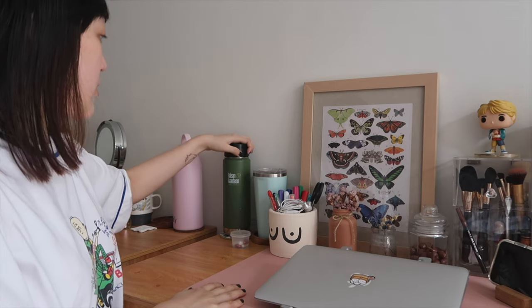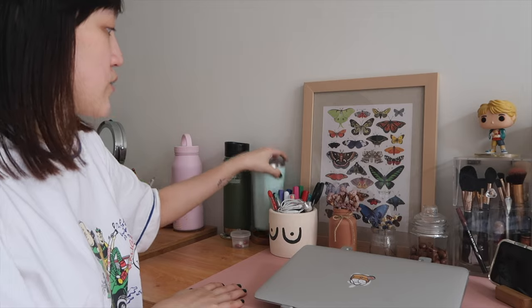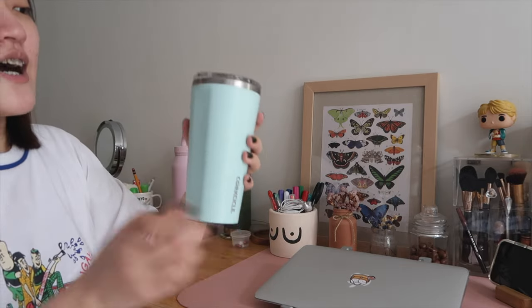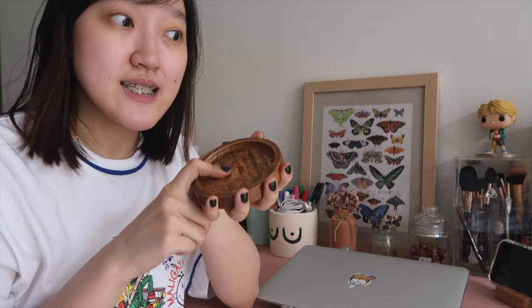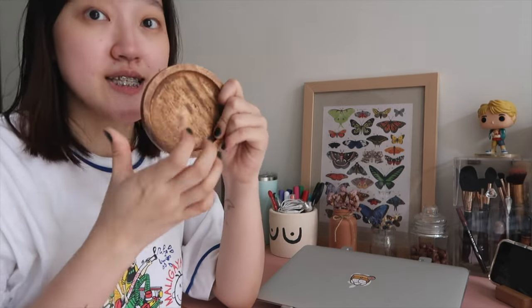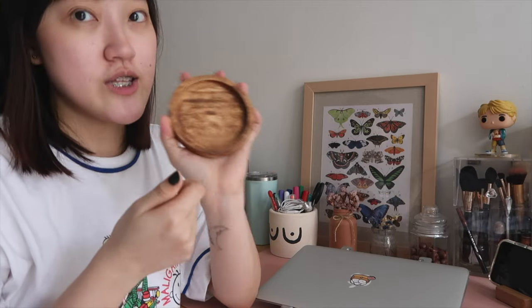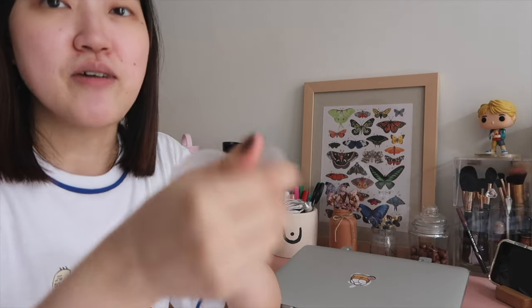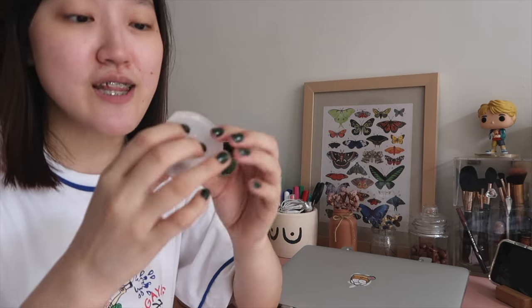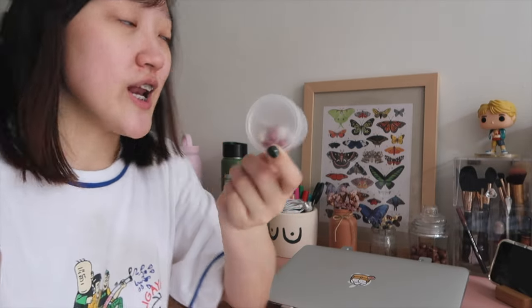I have my Clean Canteen water jug here — I usually put cold water in it. And this is my Corksicle, which I don't use as much anymore since I've been into hot water lately. I also have a wooden coaster from Shopee — it comes in a set of six pieces for around a hundred-something pesos, and the quality is really good. I'm also using what looks like a sauce container for my medicine and pills, so I remember to take them every morning — cheaper than buying a pill box!